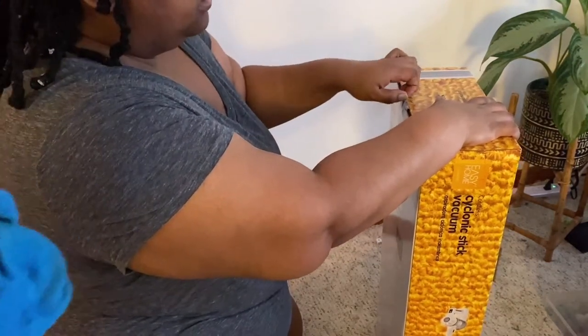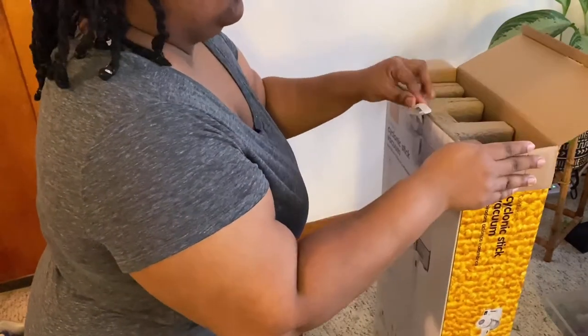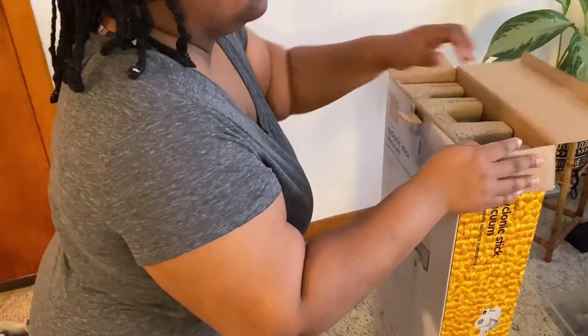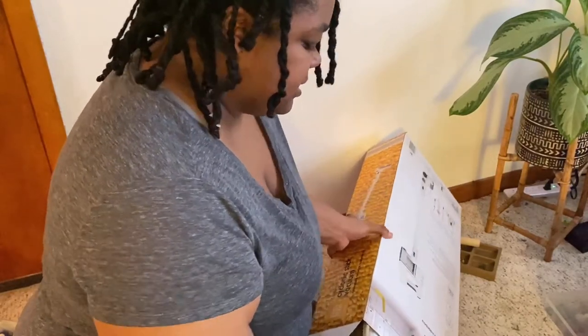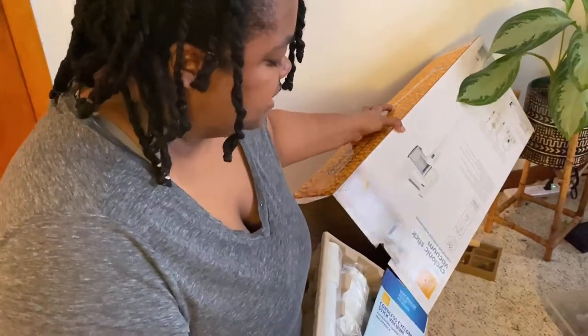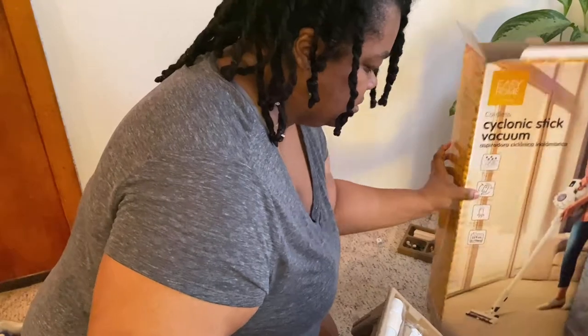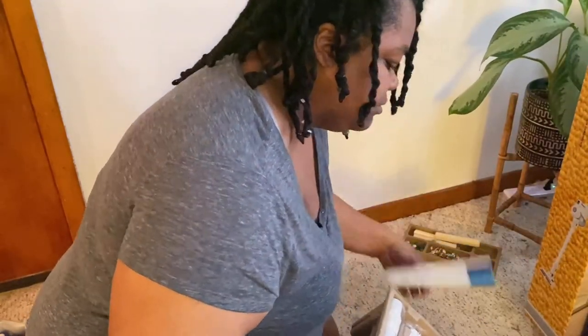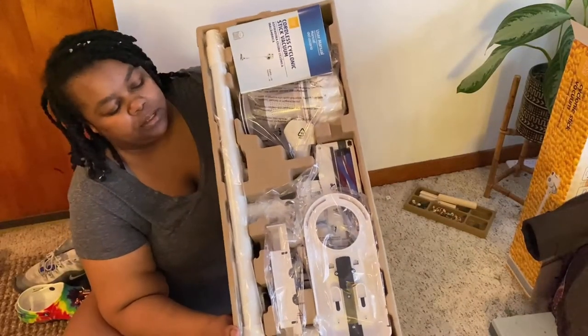I think this Easy Home brand is the same brand of housewares that Aldi's uses, because if you ever shop at Aldi's there is a section that has non-food items that changes from week to week — it changes with the seasons and stuff like that. So if you shop at Aldi's or are thinking about shopping there, I would take a look through that section because you find some really good things. This is how it is in the package — I just took it out of the box.